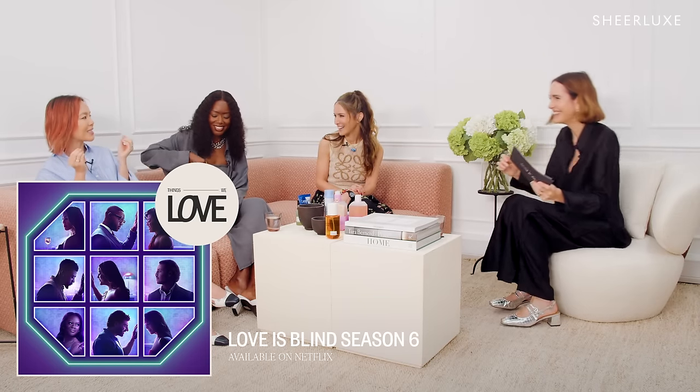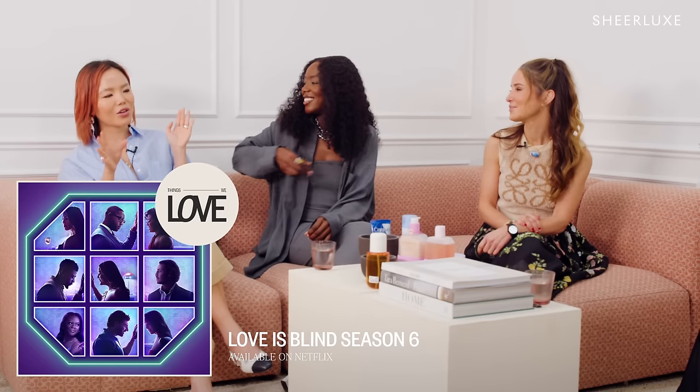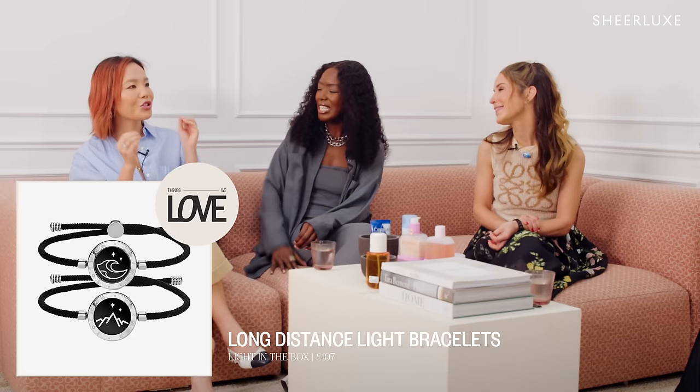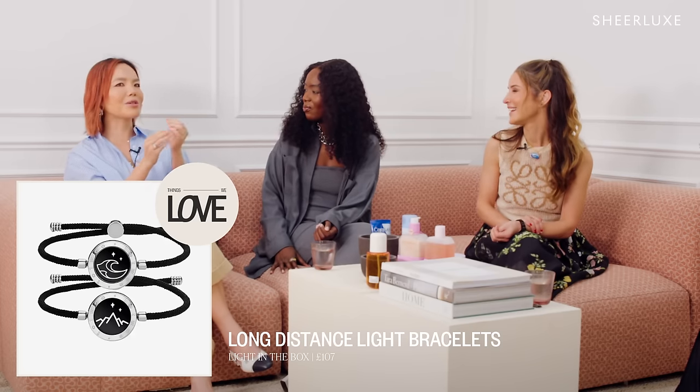Over the weekend I binge watched Love is Blind — how have I missed this show all these seasons? Most importantly, during the show there is a girl who gifted her date this bracelet that looks like a little watch, and she said whenever you tap on it the other one will vibrate and light up, to show the other person you're thinking of them. I Googled it — it's called a long-distance relationship bracelet.